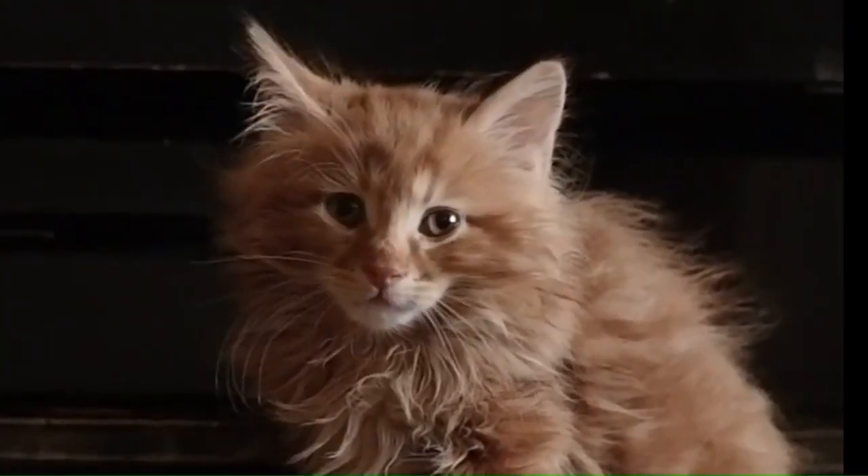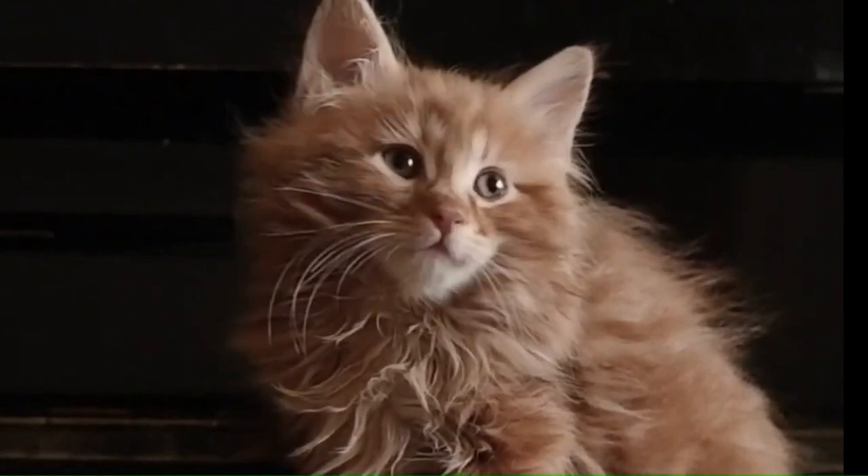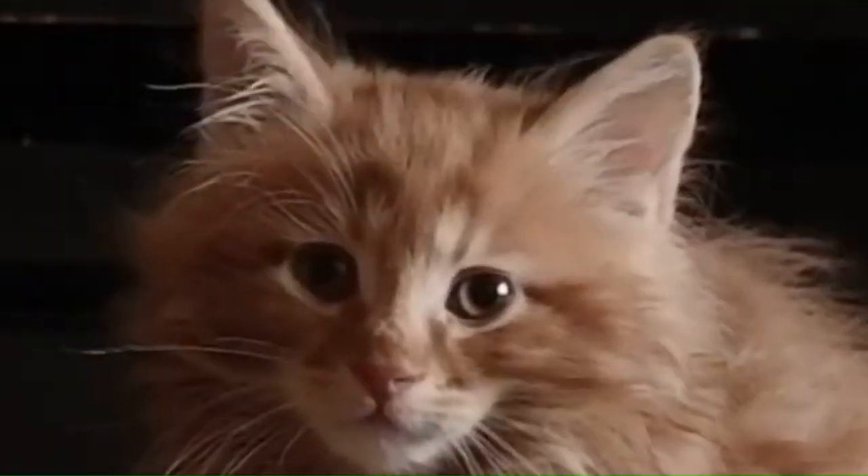Number 5: American Bobtail Longhair. Originating in the United States, the American Bobtail Longhair is a unique cat breed known for its semi-long hair coat and, most notably, its short, expressive bob tail.